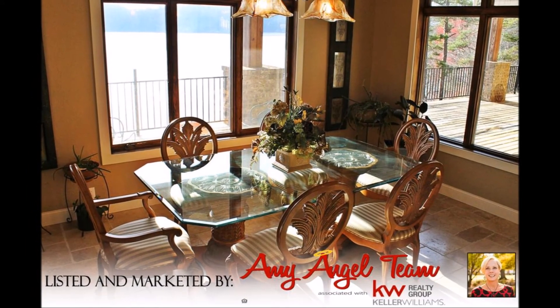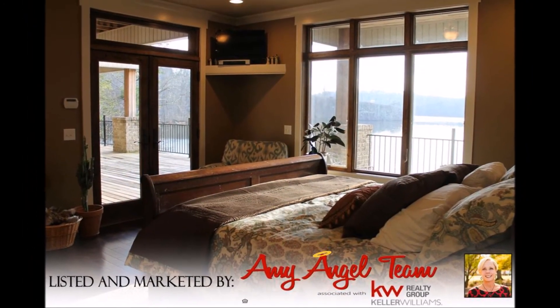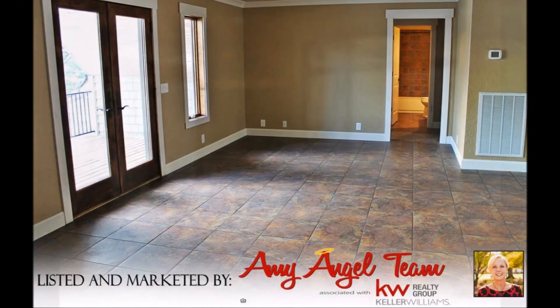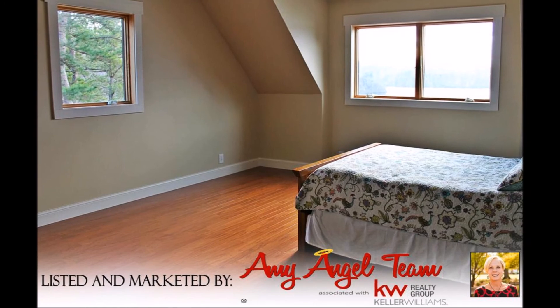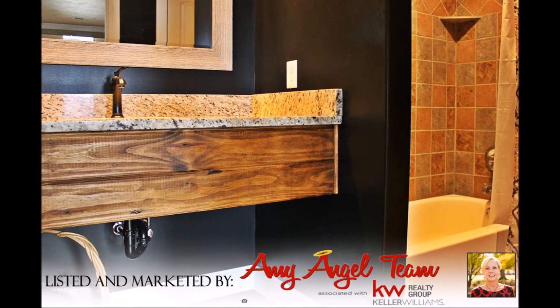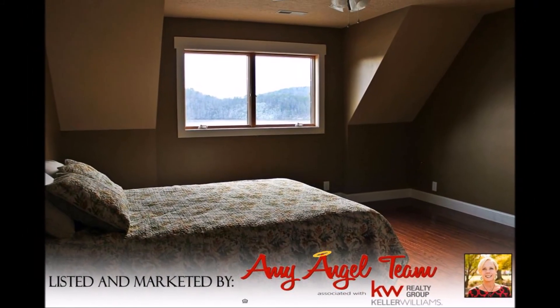Reclaimed rustic wood ceiling in the master and various other rooms in the house. There are travertine floors in the kitchen along with granite countertops on the island and bar. Electrolux appliances including gas cooktop and electric convection double ovens. Lovely hardwood floors and gas log fireplace.